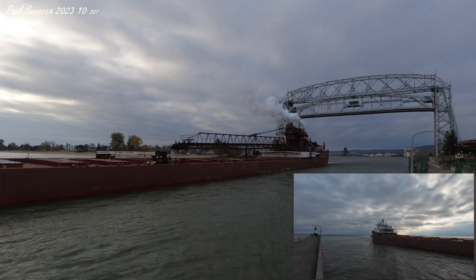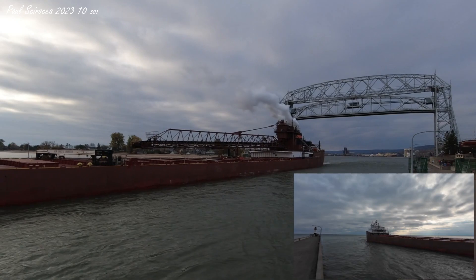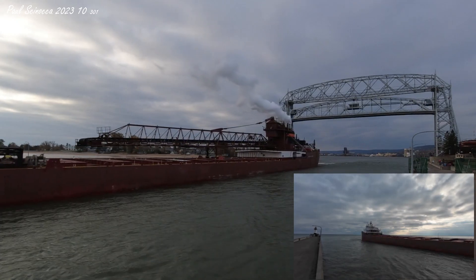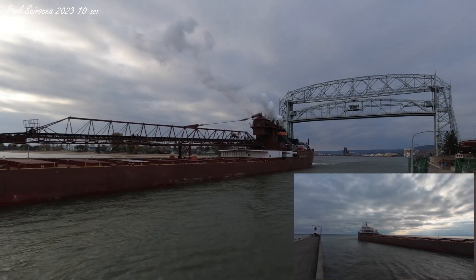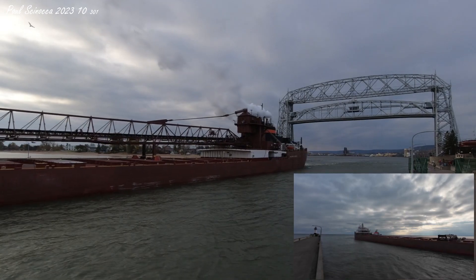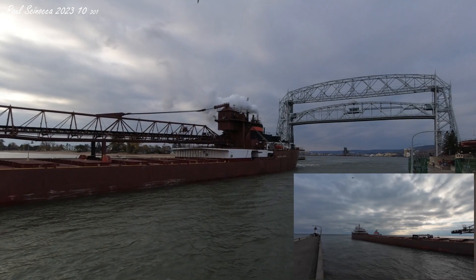A feature of the Oberstar is her 250-foot self-unloading boom, which allows her to unload her own cargo at a rate of 6,000 tons per hour without the aid of shoreside equipment. The Honorable James L. Oberstar is currently owned and operated by the Interlake Steamship Company of Middleburg Heights, Ohio. The Oberstar is departing with a load of iron ore pellets. If you see any crew on board, be sure to give them a big wave to wish them a safe voyage.